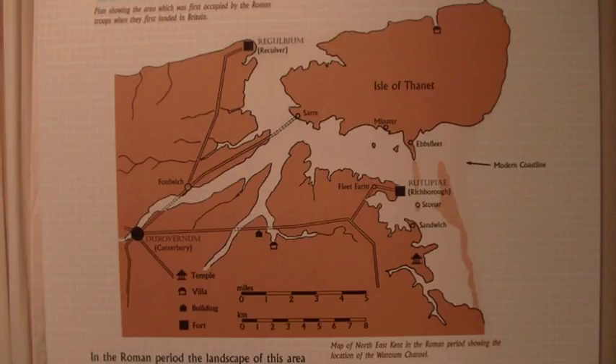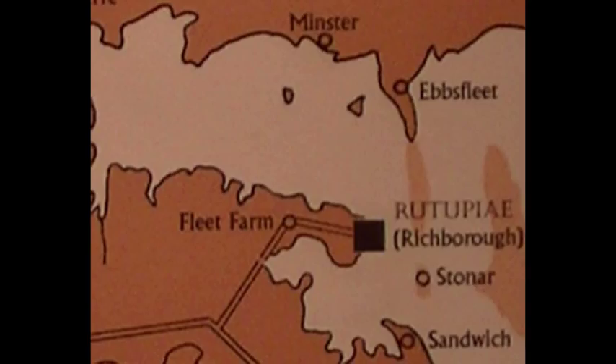These days Thanet is joined to Kent, but in Roman times it was separated from the mainland by a channel known as the Wantsum Channel. Richborough was situated on a promontory of land on the south side of the channel, so it was in a very good defensive position where it could be supplied by sea and the promontory could be cut off by a defensive rampart, making it a very strong beachhead position.